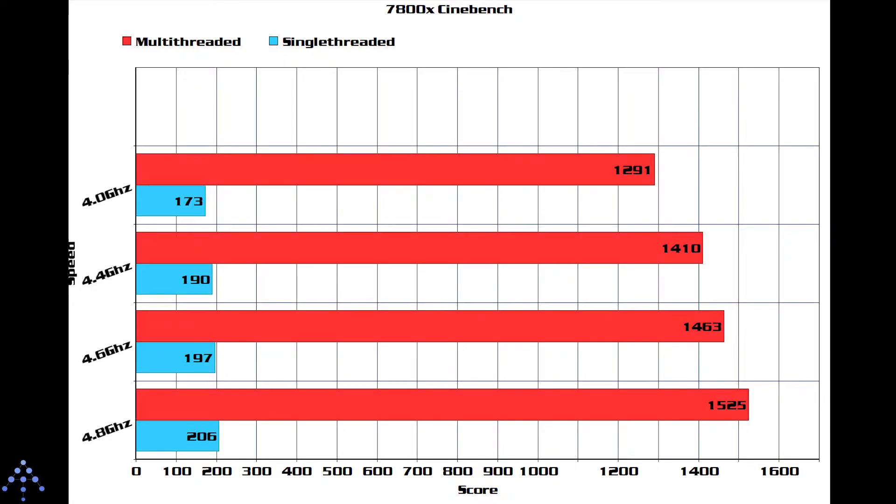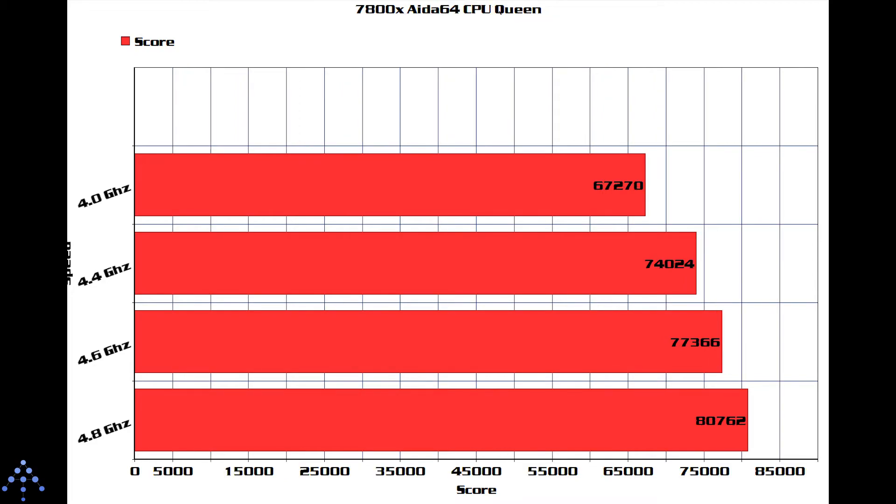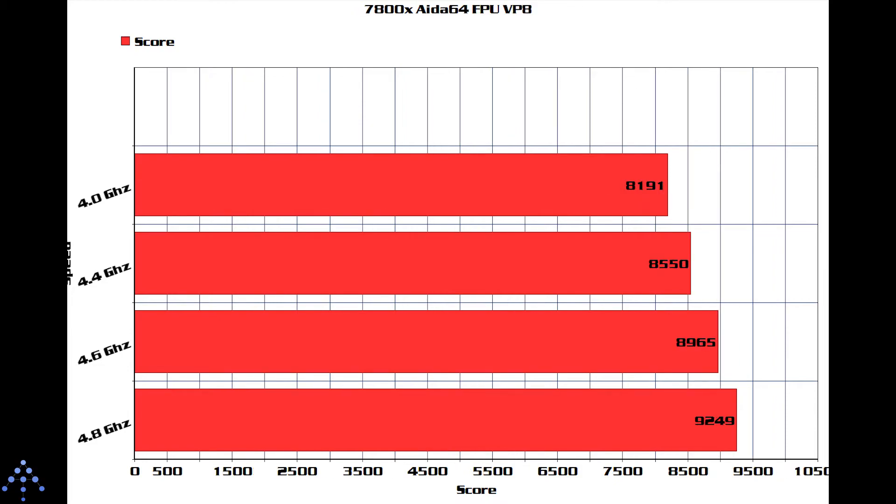Without further ado, here are the benchmarks. We'll be right back.